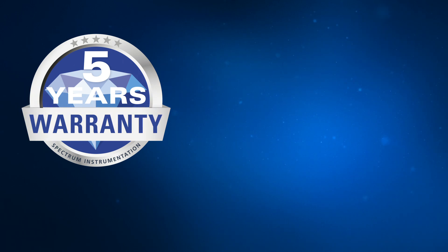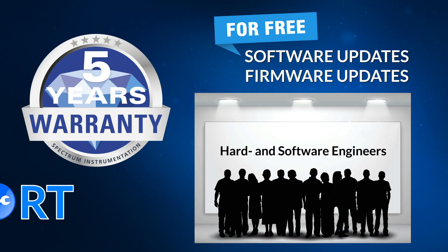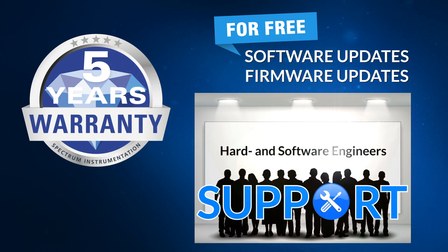As always, every Spectrum product comes with our 5-year warranty, free software and firmware updates for its whole lifetime and support directly from our hardware and software engineers.